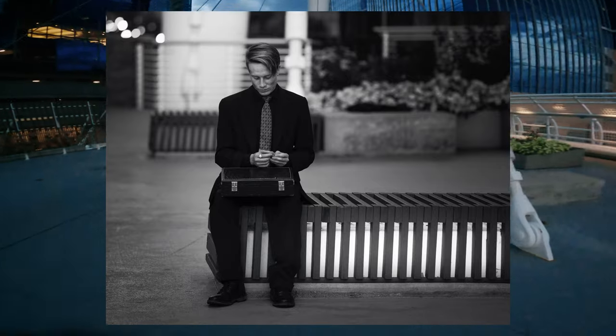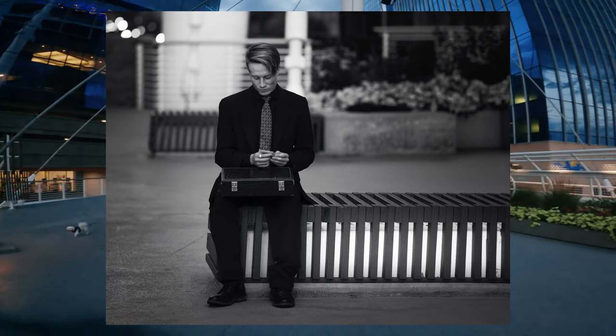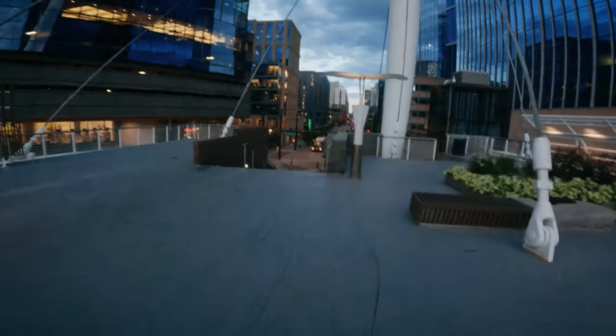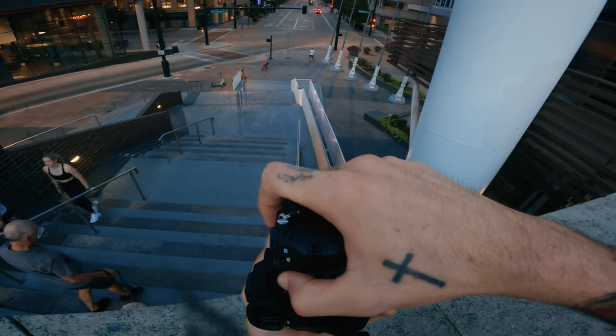I love this dude sitting here in his suit and briefcase, rolling a joint in the middle of this bridge. I should have really stuck around and tried to get a closer shot because I think it's kind of hard to tell what he's doing just by looking at the photo, but I just decided to keep walking.